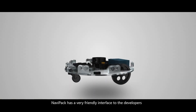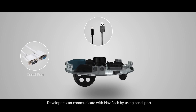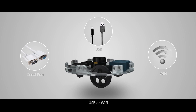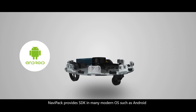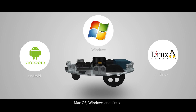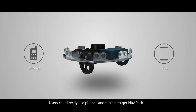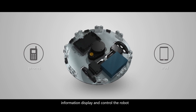NaviPack has a very friendly interface for developers. Developers can communicate with NaviPack using serial port, USB, or Wi-Fi. NaviPack provides an SDK for many modern operating systems such as Android, MacOS, Windows, and Linux. Users can directly use phones and tablets to display NaviPack information and control the robot.